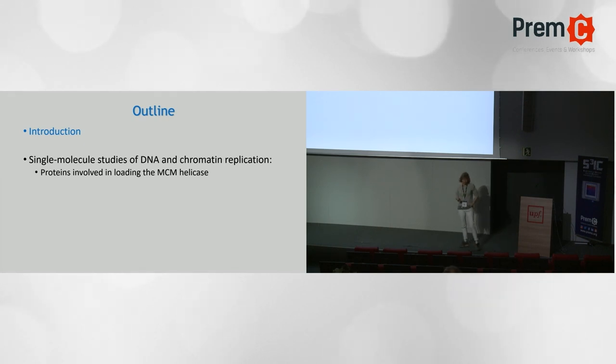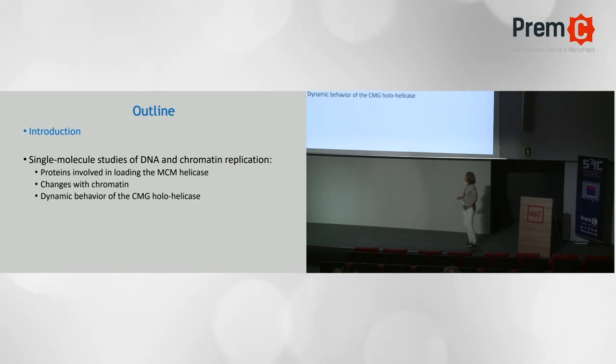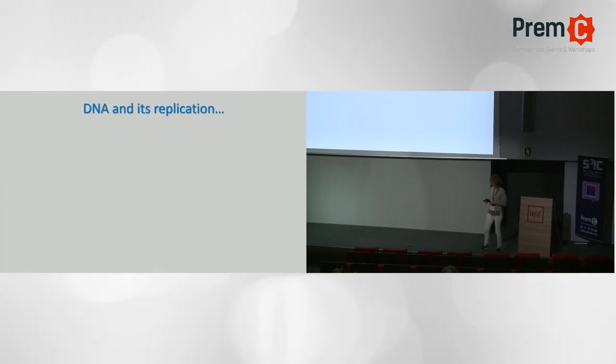So this is what I wanted to talk about. I'm going to start with an introduction, and then give you a few studies that we've done on DNA and chromatin replication. I'm going to talk about some of the proteins involved in loading the helicase - called MCM or MCM27 - and then very briefly, due to constraints on time, what happens in the context of chromatin. Then I'll say a few things about the CMG and DNA replication.